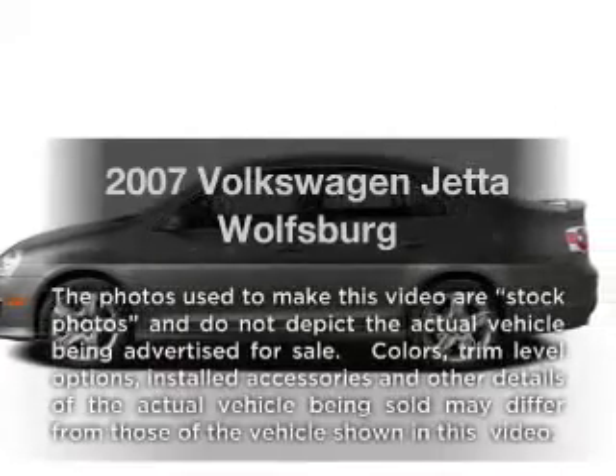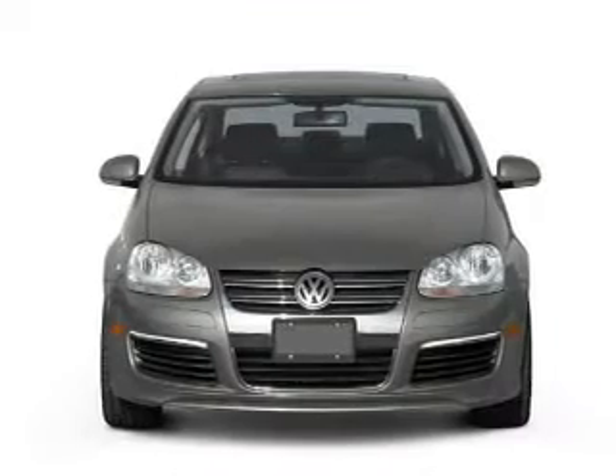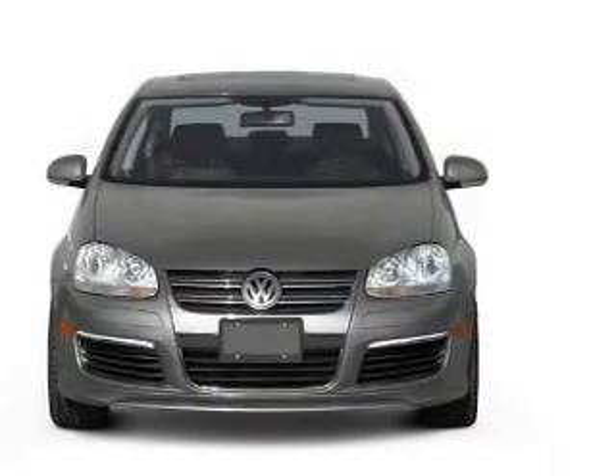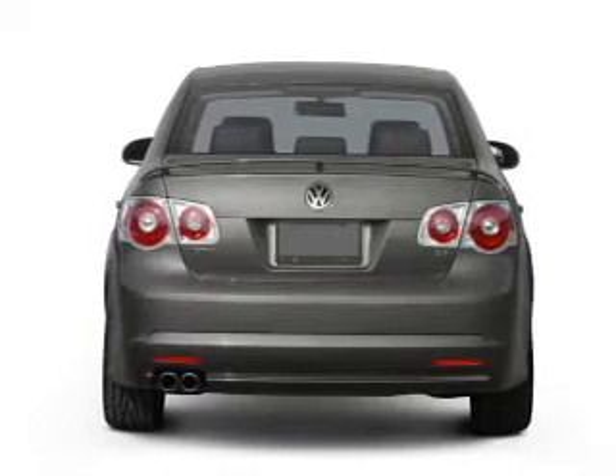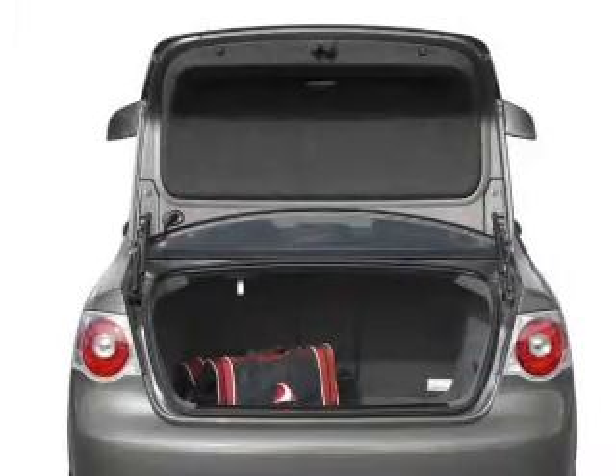Presenting the 2007 Volkswagen Jetta. If you're looking for a first-rate auto, this one could be yours today. With a reliable engine connected to a smooth shifting automatic transmission, you will appreciate the safety feature of anti-lock brakes. Let the outside in with a built-in sunroof.